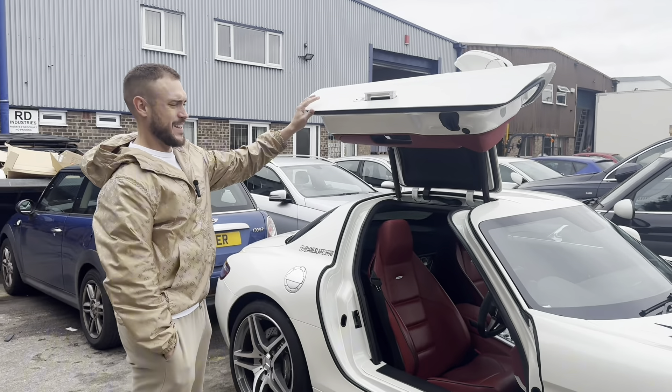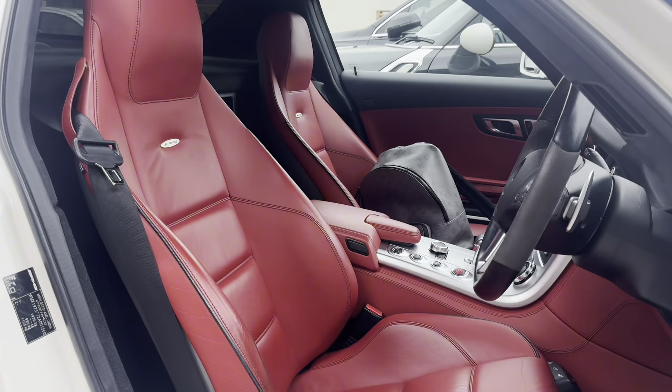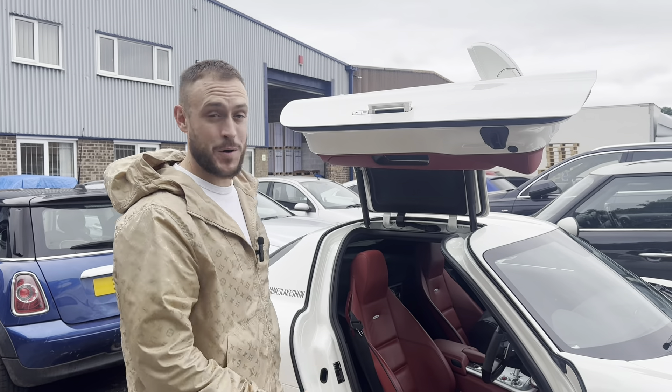Look at how cool this is. So in 2012 I was outside a nightclub in Marbella and someone turned up in one of these. Everyone crowded around the car. Business was going okay for me — I had a C63 at the time. The car had come out in 2010, that's what I'm thinking about.